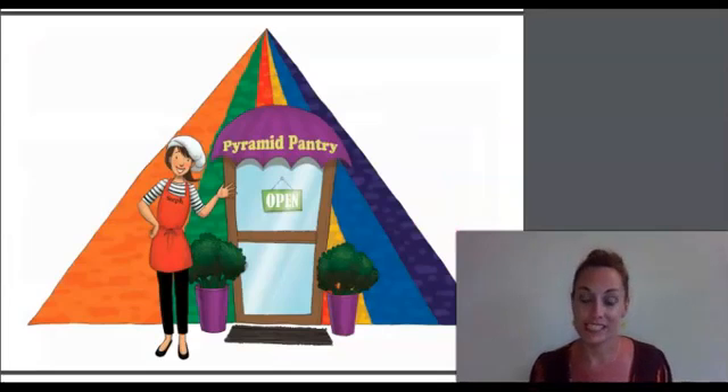Hi there. I'm Chef Steph, a friend of Dr. Wellbody's. Welcome to my restaurant, the Pyramid Pantry. Dr. Wellbody eats lunch here almost every day. It's a very cool restaurant. My restaurant is shaped like a pyramid, and the menu is like a pyramid too. The food we serve is delicious, but that's not all — it's nutritious. That means it's good for you.